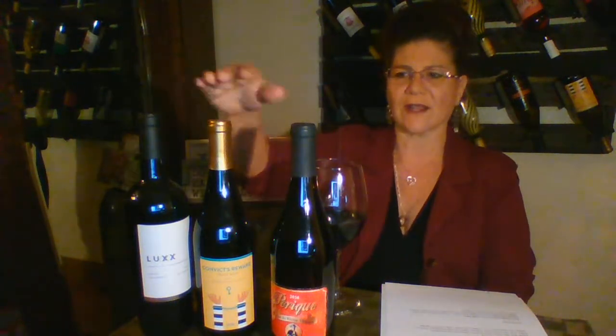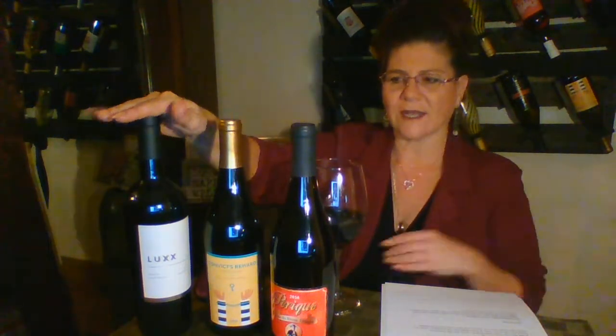So these are the three wines I'm featuring today in our reds: our Lux Merlot at $29.99, our Convict's Reward — a Pinot Noir from Australia — at $16.99, and Perique, our French blend, at $18.99. They're all wonderful. Cheers! Have any questions? Just ask me.